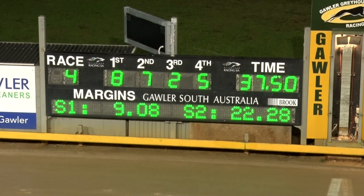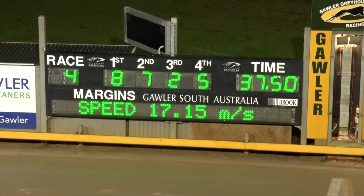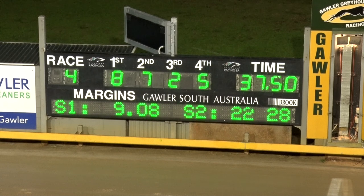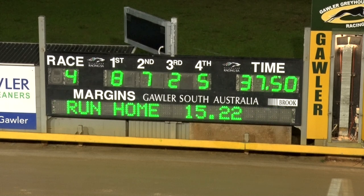She's ready to go further, she was full of running at the end. Number eight, Fantastic Shell, a red brindle bitch by Barsia Bale from Fantastic Dotty, raced by B. Stewart, Aussie Cheggier, and T. Chicho, trained by the Wizard of Oz, Oswald Cheggier. Four and a half by a head, 9.08 early, blistering 22.28 to the back and 15.22 coming home.